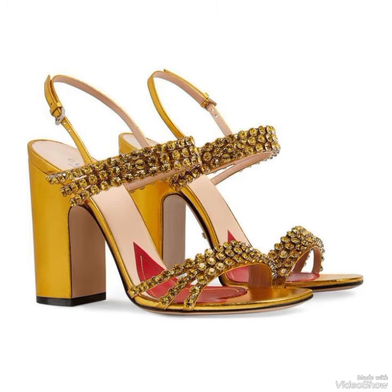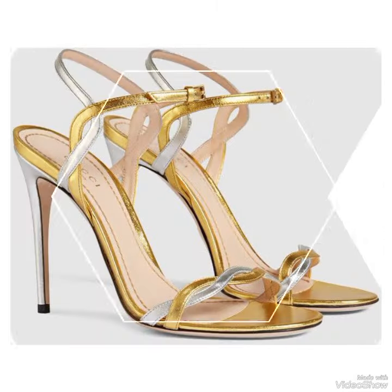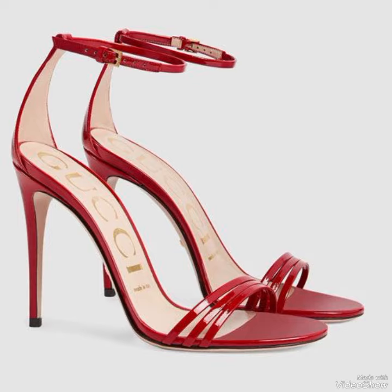Dear viewers, today in this video I will show you stylish and beautiful high heels. If you like this video, tell me in the comment section how you found the video and the designs. Goodbye friends, till the next video — see you soon with new ideas and new designs.